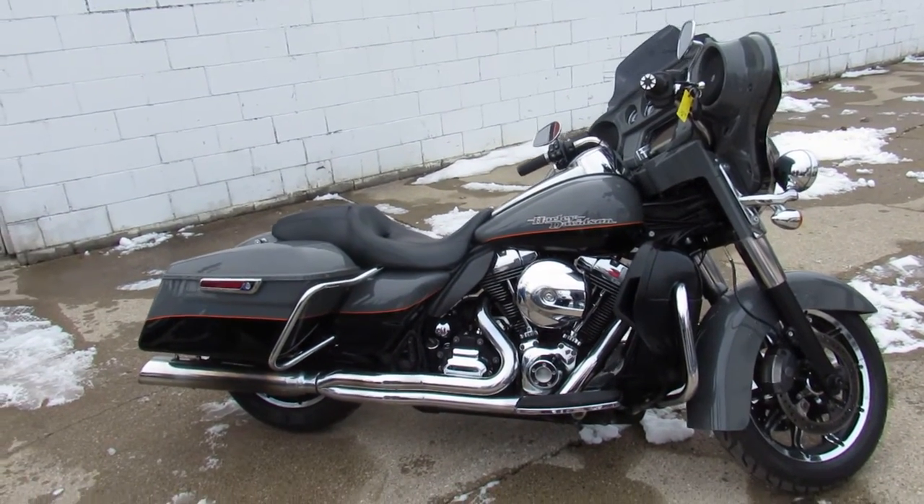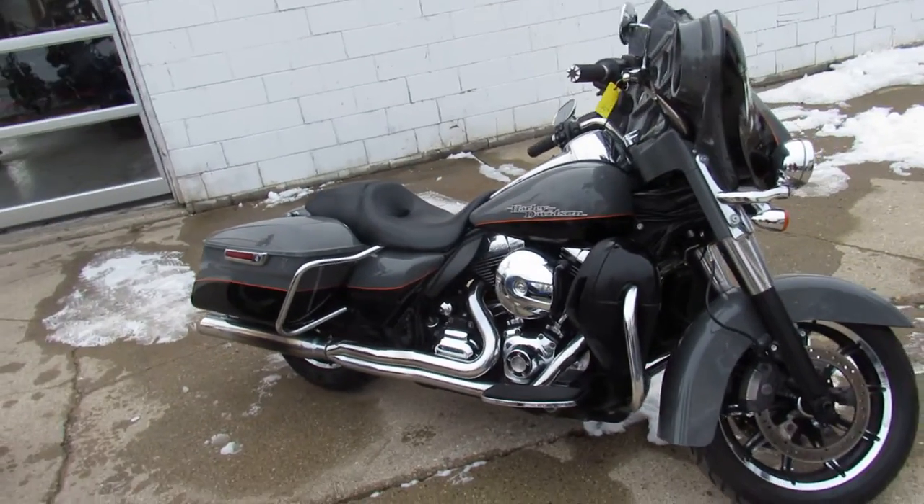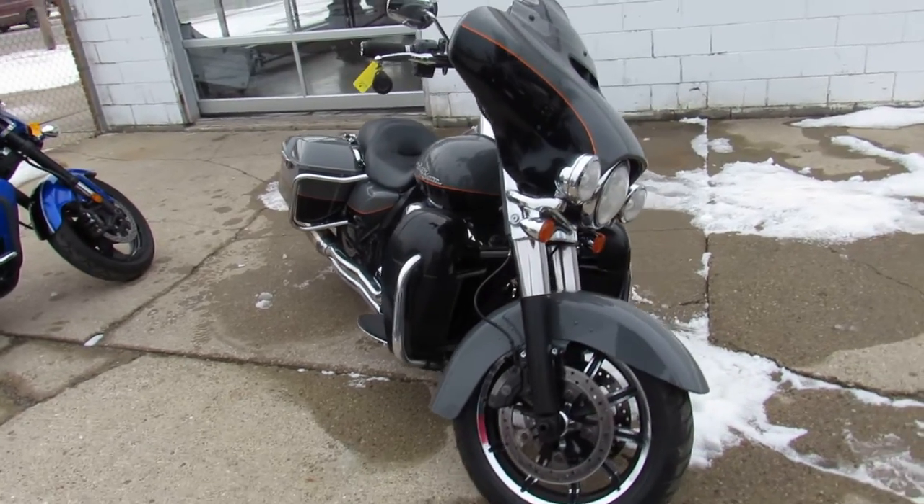Hey, what's up guys? It's Hughes Harley-Davidson headquarters here at Provo Power Sports doing a video on a truckload of the latest Harleys we just got in. We got a ton of them to get up, so keep an eye on our website, YouTube channel, and Facebook page.